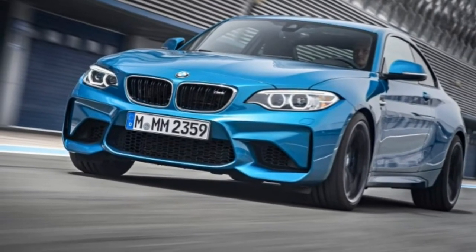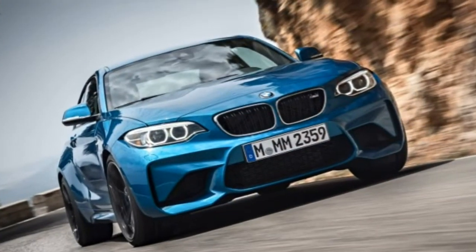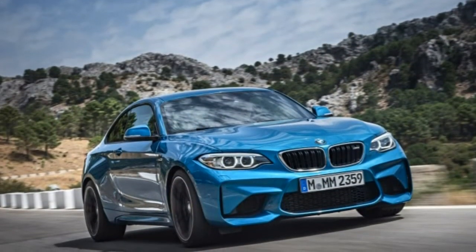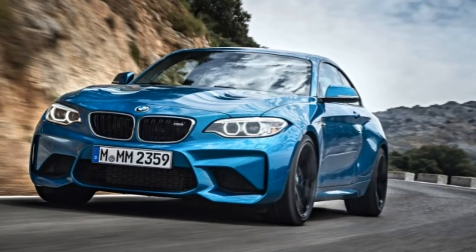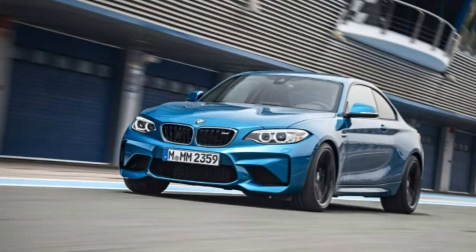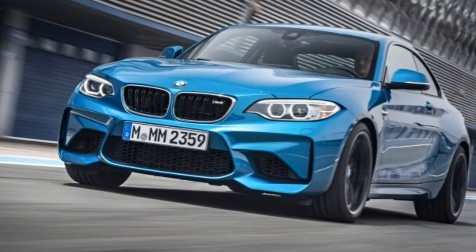The 2016 BMW M2 is an all-new car based on the existing 2 Series. In 2011, BMW's M division developed the 1M Coupe based on its entry-level luxury 1 Series Sport Coupe. It was a potent little sports car with one major flaw: availability. Fewer than 1,000 examples were imported to the United States, and demand far outstripped supply.